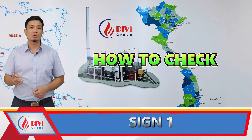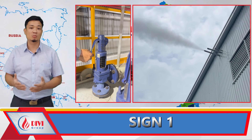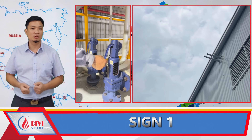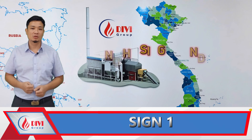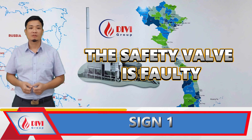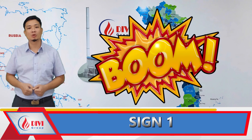Inspection procedure: During every work shift, operators must lightly pull the safety valve lever when the boiler pressure reaches 80% or more of the set pressure. If the valve functions correctly, you'll hear a hissing sound. Once the lever is released, the valve must stop discharging steam immediately. If there is no hissing sound, or it continues to hiss after release, or there is no reaction at all, then the safety valve is faulty. In this case, stop the boiler immediately, as it poses a high risk of explosion at any moment.